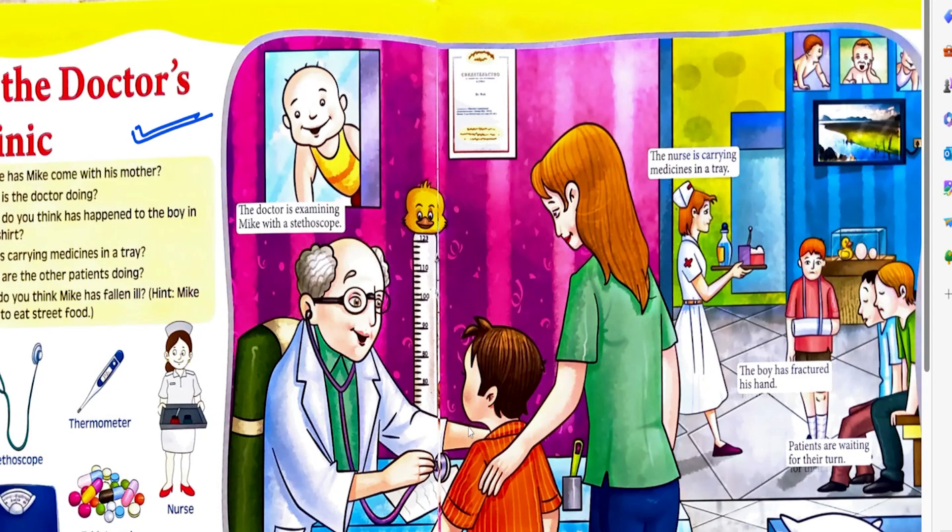This is Mic. The doctor is examining him with a stethoscope. Mic has come to the doctor's clinic with his mother. The nurse is carrying medicines in a tray. The boy has fractured his hand. Some patients are waiting for their turn.